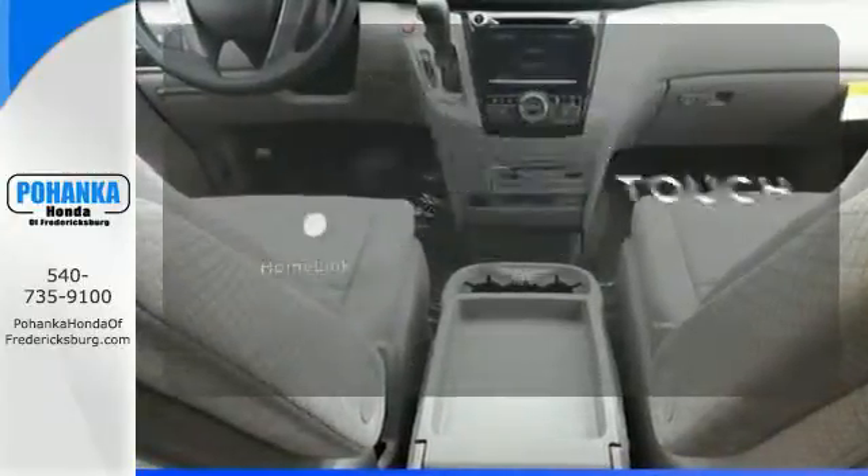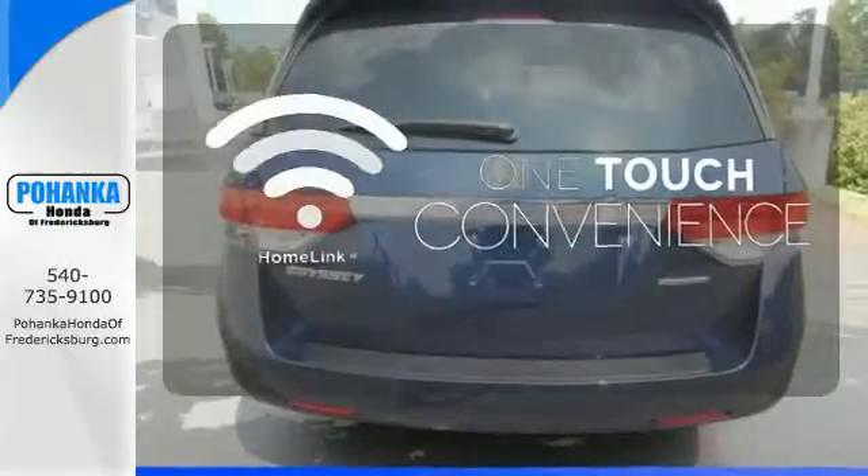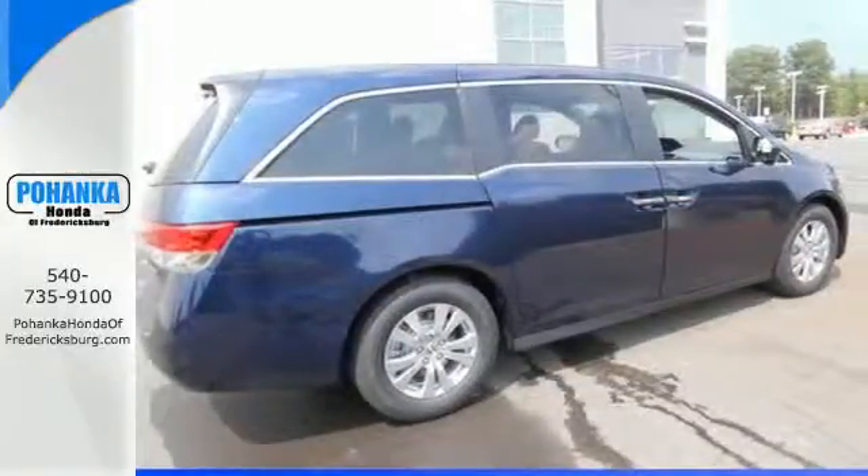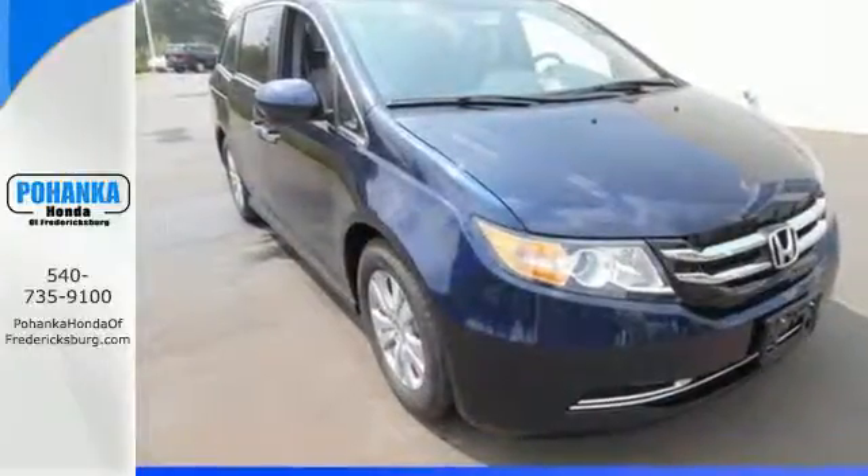With HomeLink, OneTouch makes your arrival as welcoming as if you'd never left. Get your to-do list completed much more efficiently with this outstanding Odyssey. Come in for a test drive.